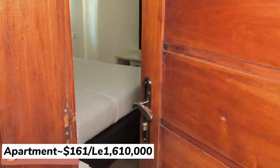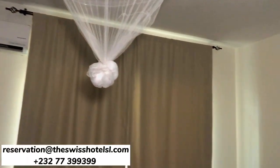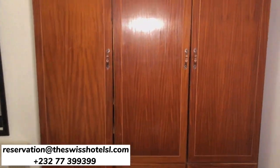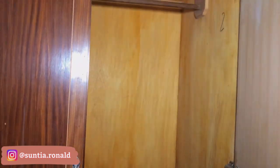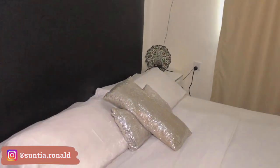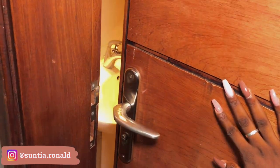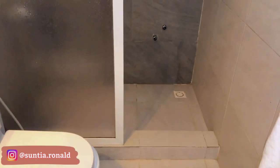Through this door is the room with your wardrobe and closet. Then through here is the bathroom — there's a towel, a standing towel, and the shower of course.